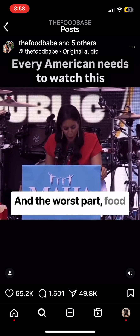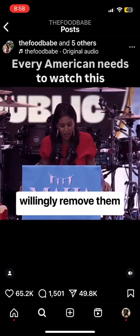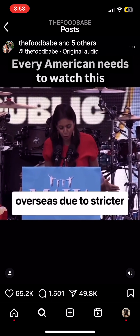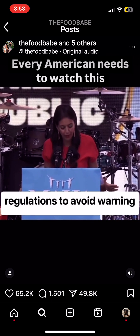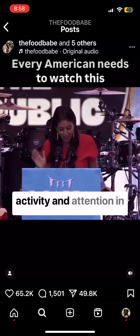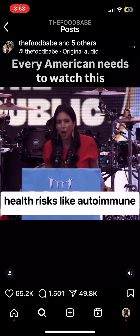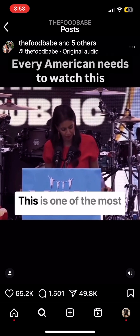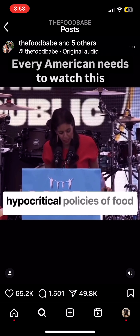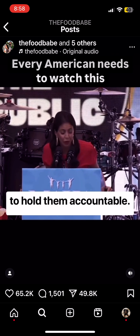And the worst part — food companies know the harms of these additives because they willingly remove them overseas due to stricter regulations, to avoid warning labels that state they will cause an adverse effect on activity and attention in children, and due to other health risks like autoimmune disorders and cancer. This is one of the most hypocritical policies of food companies, and somebody needs to hold them accountable.